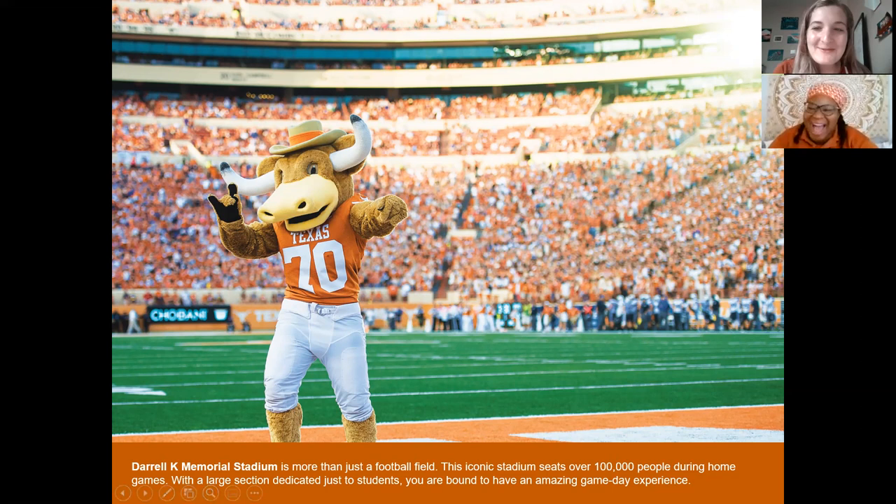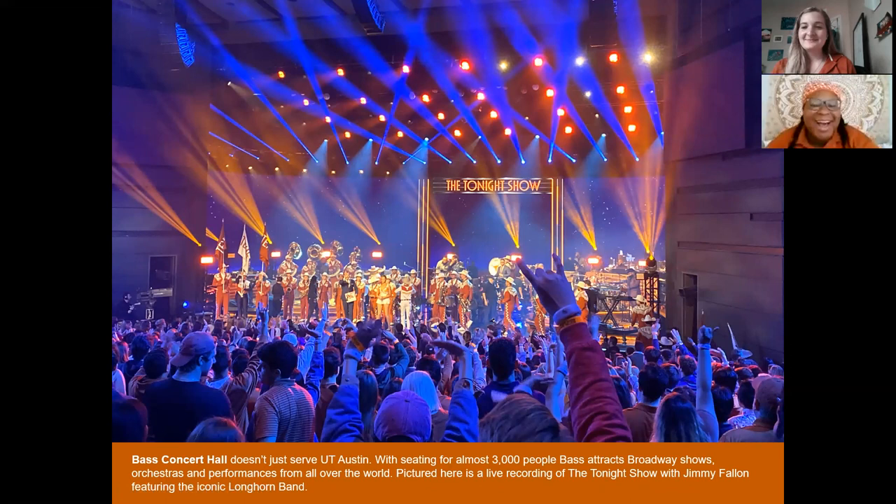As a Theater major, I also love a good show. This is Bass Concert Hall — one of our largest theaters on campus. This is where a lot of Broadway shows actually come when they're on tour, making a pit stop in Austin to perform here for a few days.